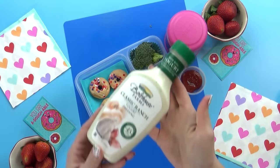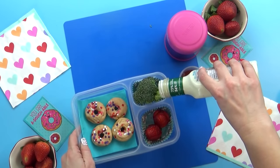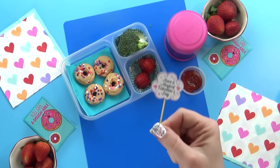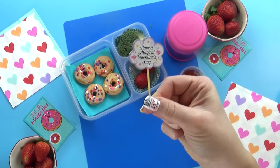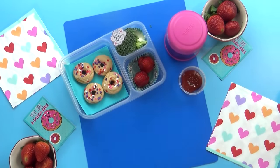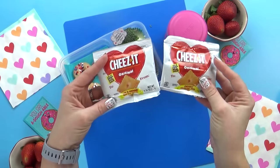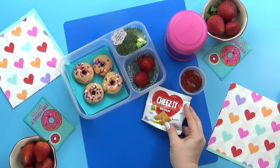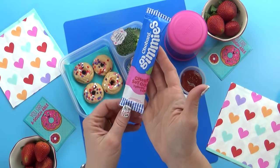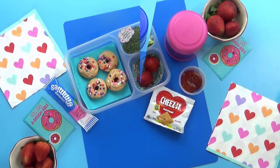For our vegetable today, I'm keeping it really simple — just some broccoli. And I'm gonna go ahead and put the ranch in the same little section. To go along with today's lunch, I'm also throwing in these tiny little Cheez-It packets, which are specifically for Valentine's Day, so they're smaller than a regular package. I found these at Target. And then last but not least, I'm also throwing in a yogurt tube — this is the Chobani Greek yogurt in the cherry flavor.